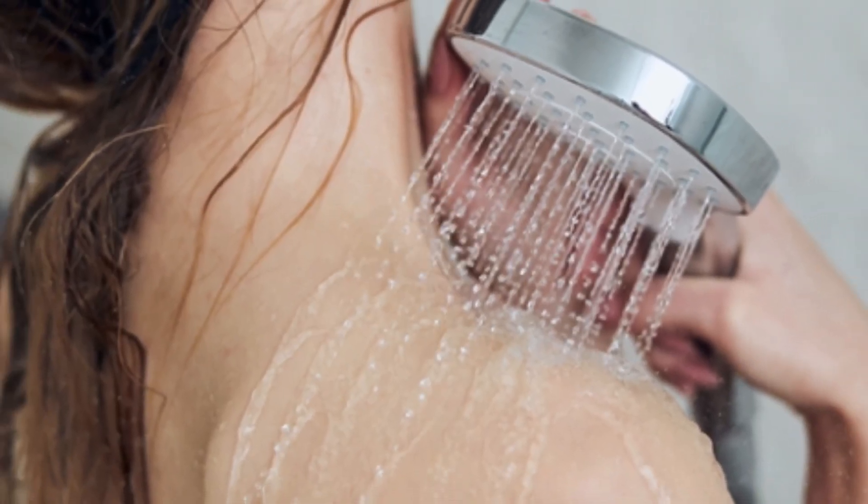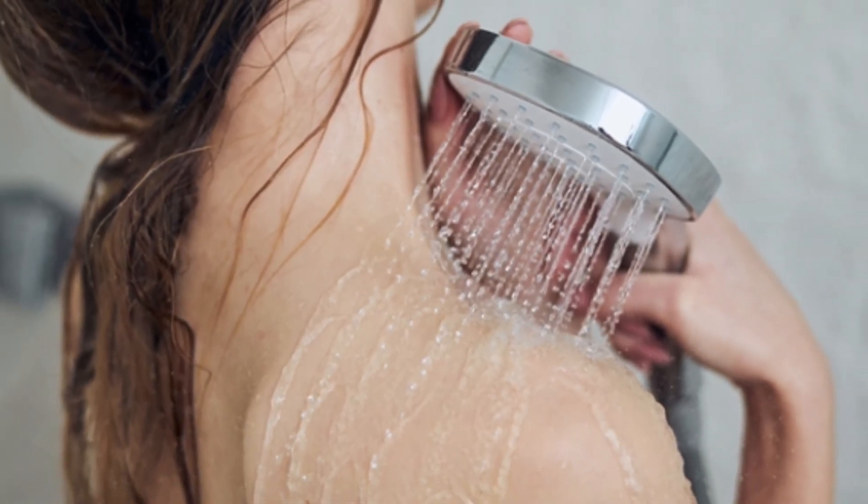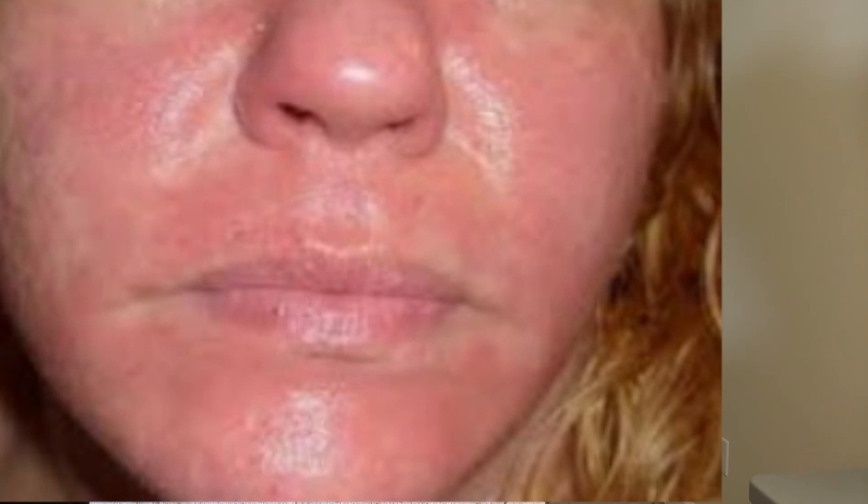Number five: dial down the temperature, both in your environment and in the shower or bath. At the end of a cold day, going into a hot shower is very soothing — I understand. But to keep your skin nourished, you want to keep your water temperature closer to lukewarm. Hot water can strip away your skin's natural oils faster than lukewarm water and possibly even cause damage.